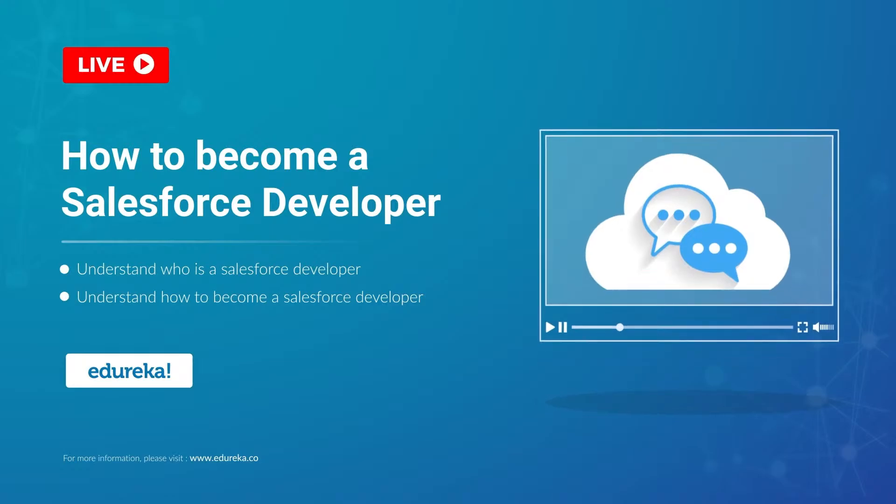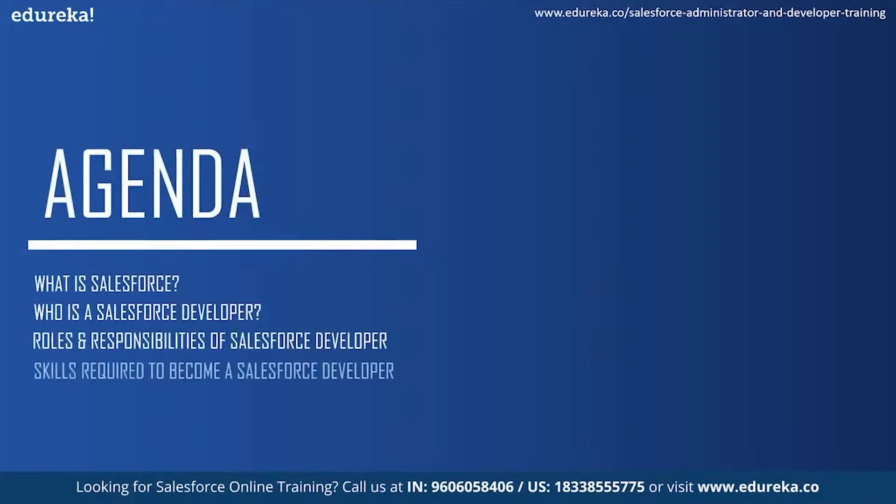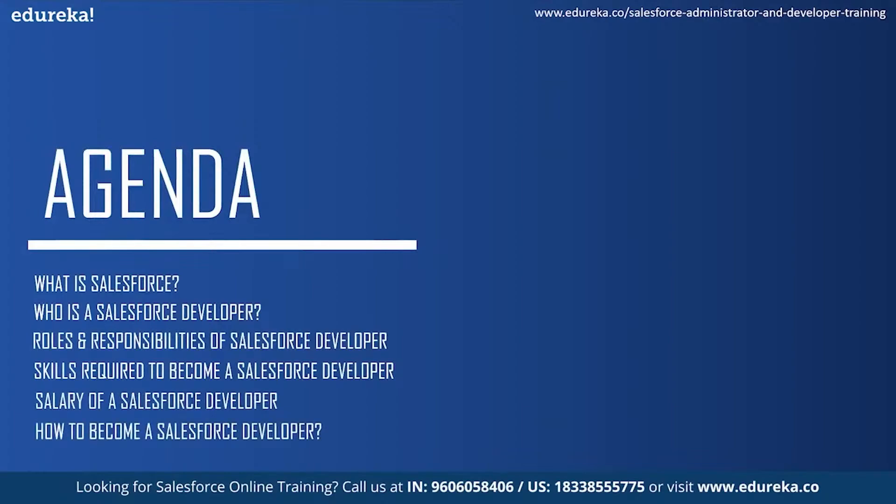Before we get into any more details about Salesforce, let me address the agenda for today's session. Firstly we will understand what is Salesforce and then see who is a Salesforce developer. Next we will take a look at the roles and responsibilities of a Salesforce developer and the skills required to become one. Moving on we will see the market trends and salary of a Salesforce developer, and then conclude the session by knowing how to become a Salesforce developer.